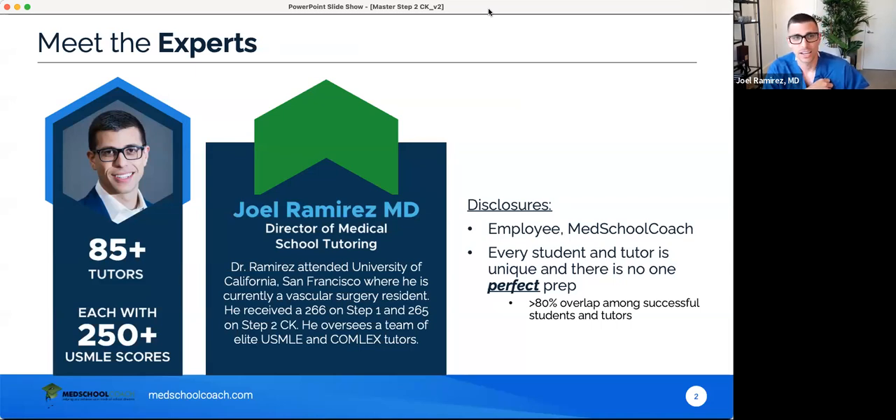My name is Dr. Ramirez. I'm the director of medical school tutoring. I am also a vascular surgery resident, and I've been a tutor at Med School Coach for about five years in medical education — in education, I should say — for about 10 to 15 years. Some disclosures: I am an employee of Med School Coach. Every student and every tutor is unique. There's no one perfect prep that'll work for everybody, so we should dispel that right now.